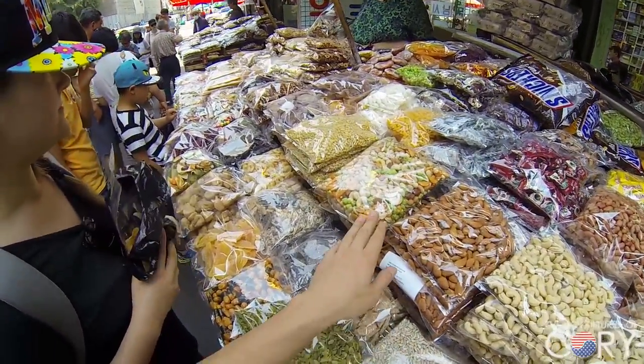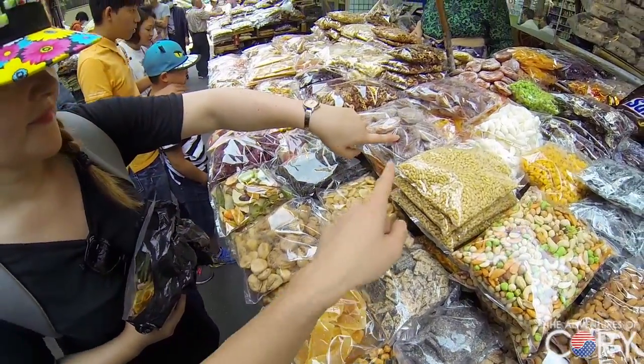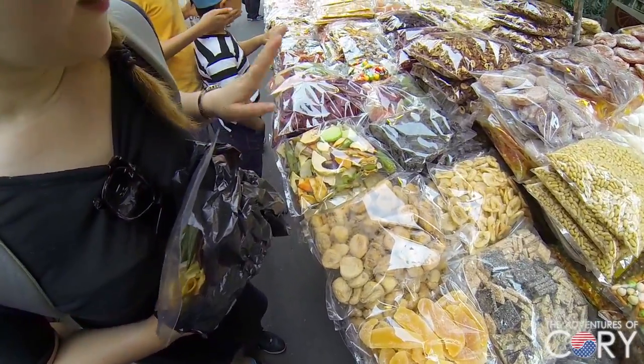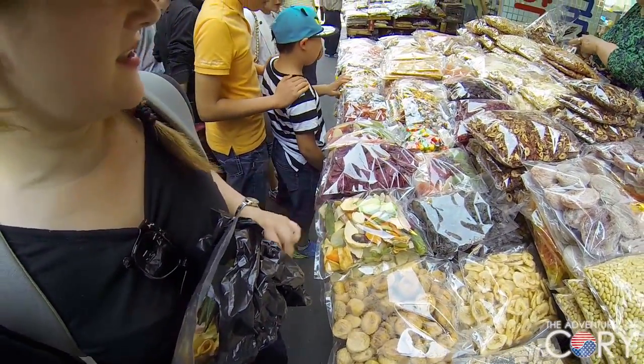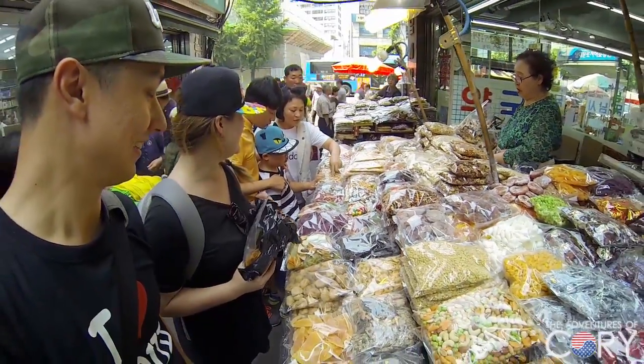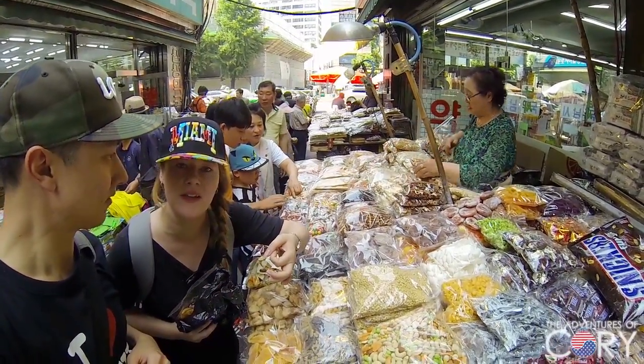Pistachios, almonds, mixed nuts, dried persimmons, dried mango. There's also some fig, dehydrated veggies — which would be really good for me because I'm trying to watch what I eat. Over there there's even some little tiny baby crabs, dehydrated. Yeah, that's awesome, very crunchy!